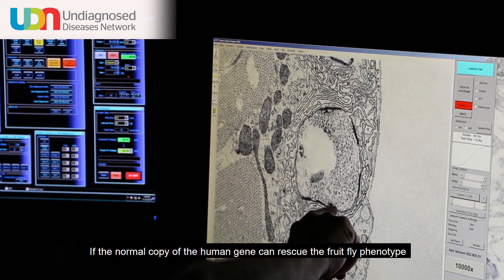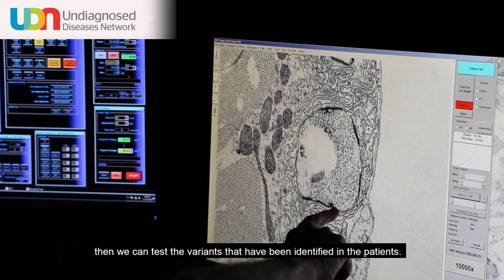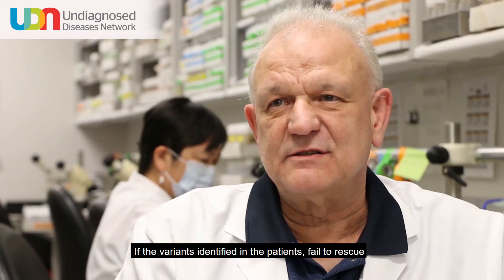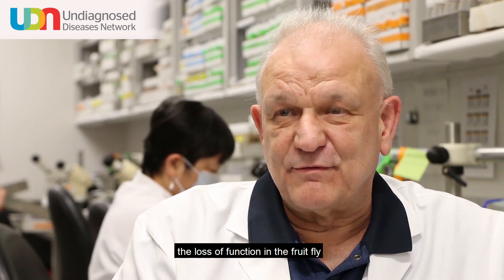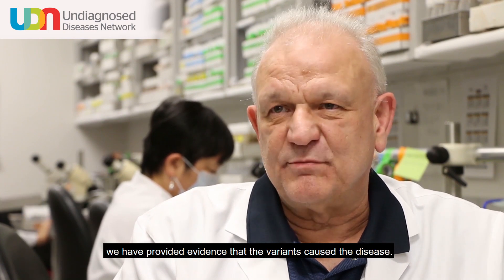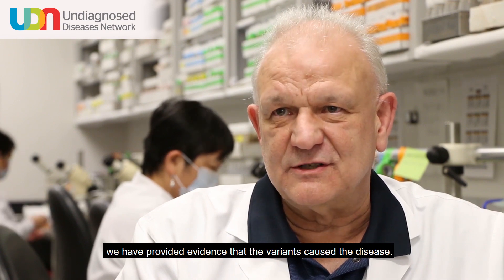If the normal copy of the human gene can rescue the fruit fly phenotype, then we can test the variants that have been identified in the patients. If the variants identified in the patients fail to rescue the loss of function in the fruit fly, we have provided evidence that the variants cause the disease.